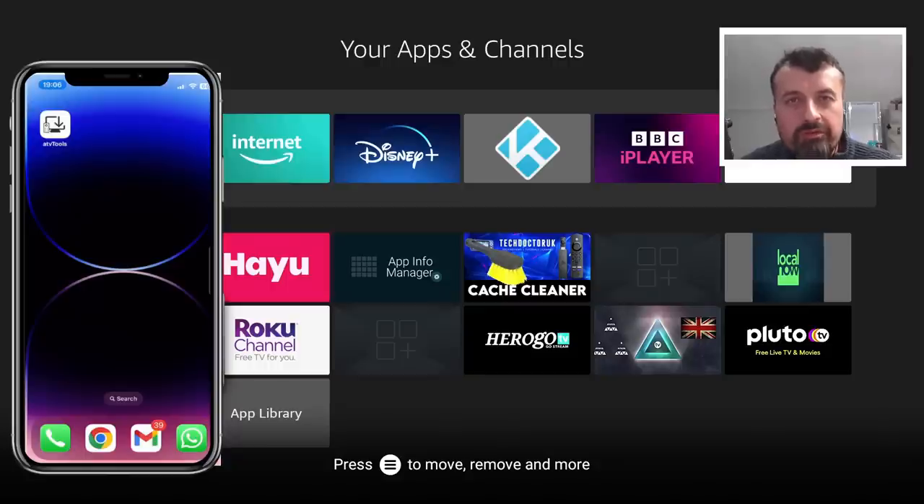Here we can see on my iPhone I've installed a new application called ATV Tools. This will allow you to manage your Amazon devices, your FireSticks, your Fire TVs, and even your Android TV devices. Let's open that up.